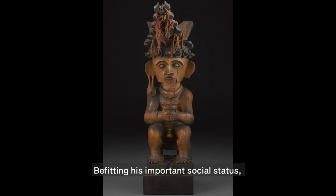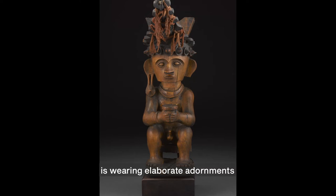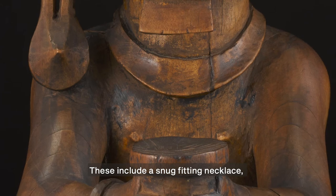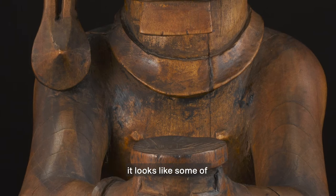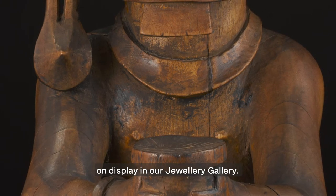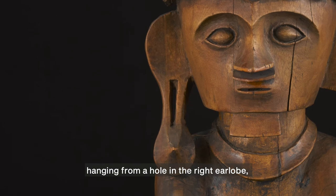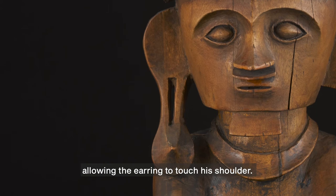Befitting his important social status, the Siraha Salawa figure is wearing elaborate adornments that would only be worn by male nobility. These include a snug-fitting necklace made in one piece. Although carved in wood here, it looks like some of the beaten metal necklaces on display in our jewelry gallery. He is also wearing a single earring hanging from a hole in the right earlobe, which is stretched from the weight, allowing the earring to touch his shoulder.